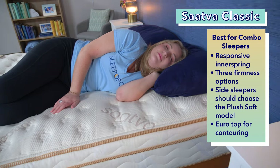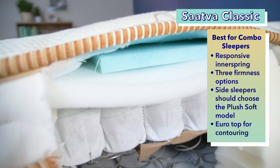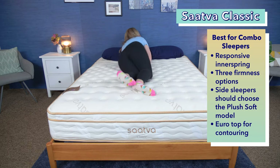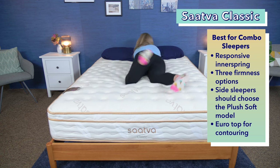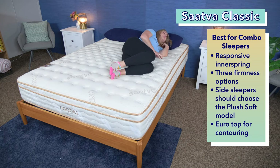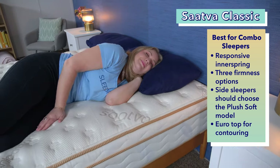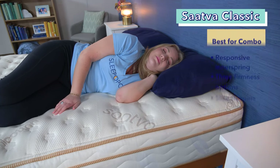Our top pick for combination sleepers is the Saatva Classic. If you switch between sleeping on your side and sleeping on your back or stomach, you'll want a responsive mattress. The Saatva is a luxury mattress with not one but two layers of coils, creating a lot of bounce that makes switching positions easy. It's available in three firmness levels: plush soft, luxury firm, and firm. We recommend side sleepers opt for the plush soft version. The mattress is capped with a euro top for some contouring. A queen size costs about $2,000, comes with a 365-night trial and lifetime warranty, and Saatva provides free white glove delivery — a team brings the mattress, sets it up, and takes away your old mattress, all for free.